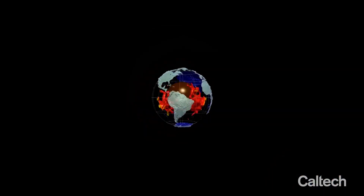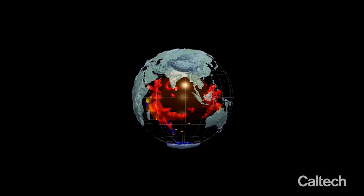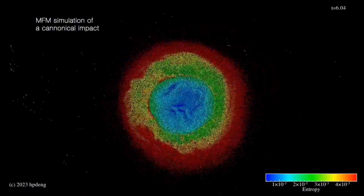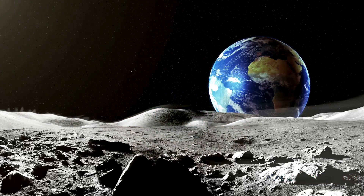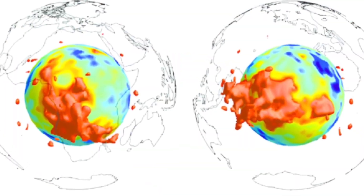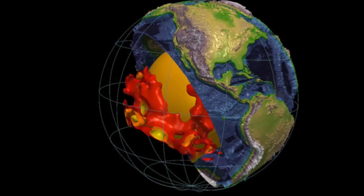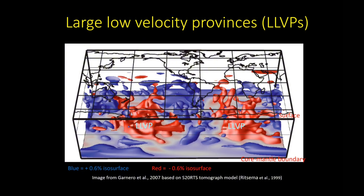Scientists think these unusual formations might actually be leftovers from Theia itself. We'll look at how researchers are testing this theory using advanced computer simulations, and what it could mean for everything we thought we knew about the moon's formation and Earth's inner structure. But first, let's break down what's actually going on inside our planet. Deep beneath the surface, right above the core, lies the lowermost part of the mantle, a searing layer of hot, semi-molten rock. That's where we find the LLVPs.